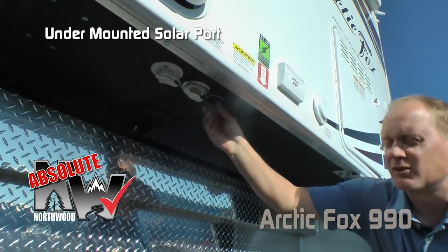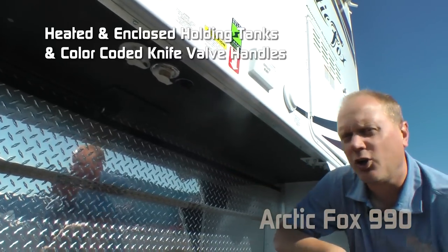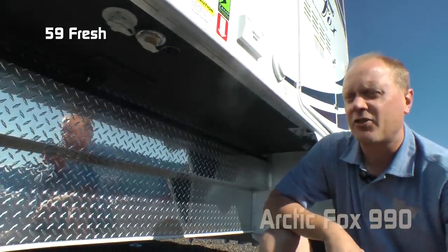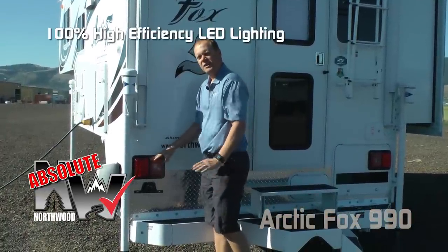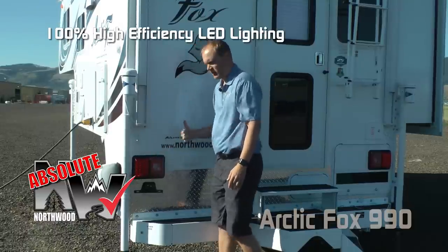Two seven-gallon LP tanks standard with auto changeover regulator. Another absolute Northwood feature: undermounted solar port, black water flush. All holding tanks are heated and enclosed with color-coded knife valve handles. The 990 features 59-gallon fresh, 39-gallon gray, and 43-gallon black capacity. High-efficiency LED lighting throughout the exterior and interior of the coach.